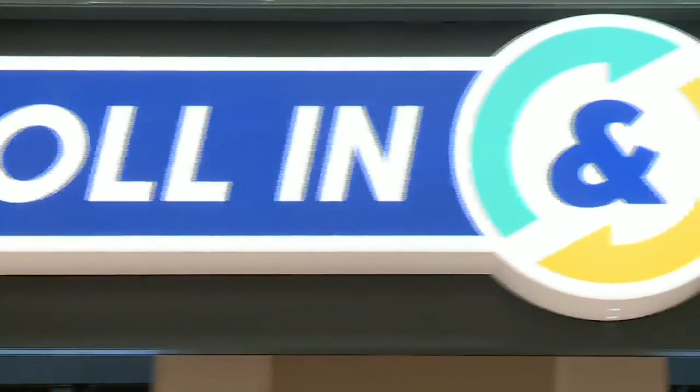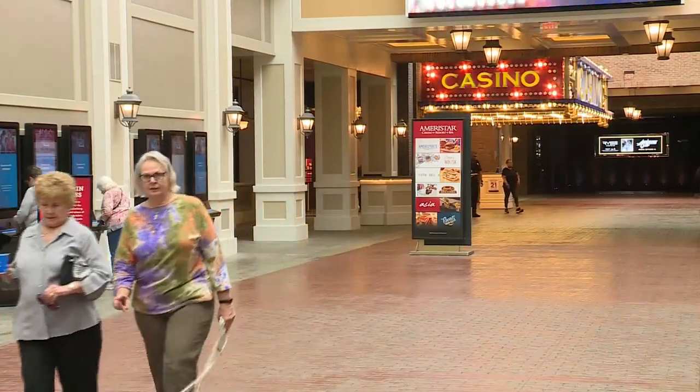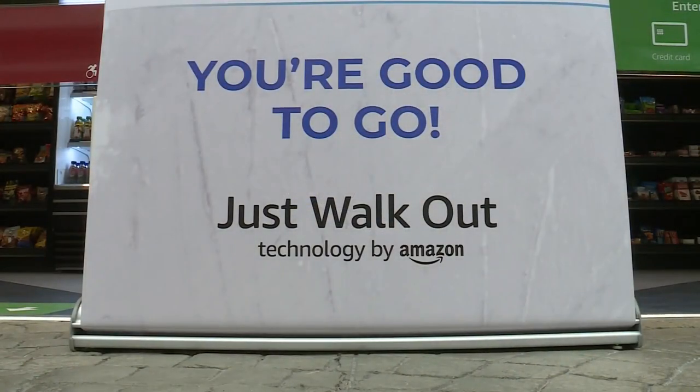The Roll In and Out store is located along the Ameristar St. Charles streetscape near the main casino entrance. For more information on the technology inside the store and how to register, look for this story on fox2now.com. Mike Colombo, Fox 2 News.